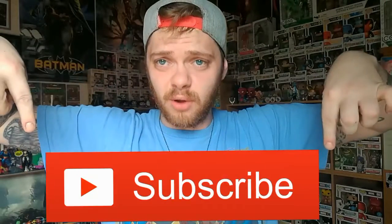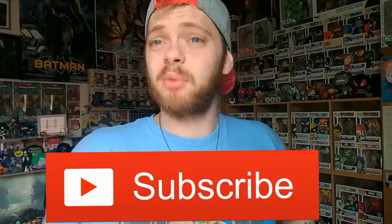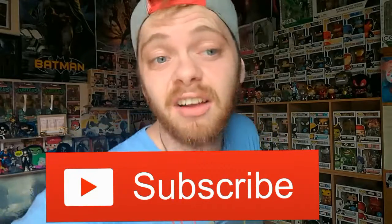Smash that like button so hard that it says ouch, and subscribe if you haven't already — that would be pretty darn gnarly.